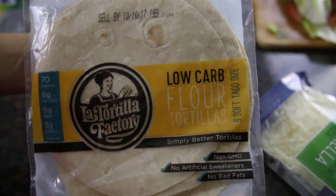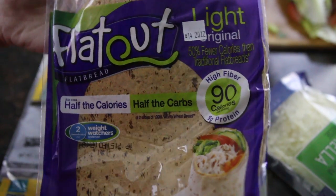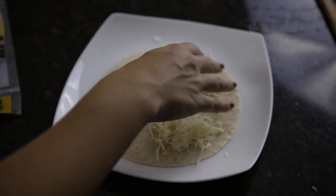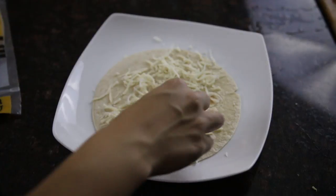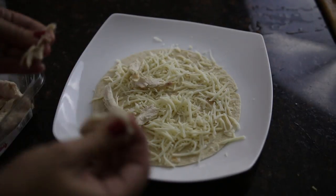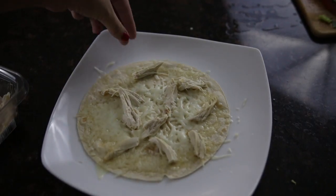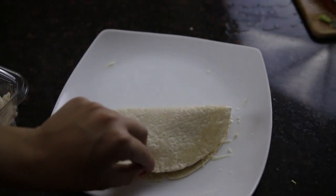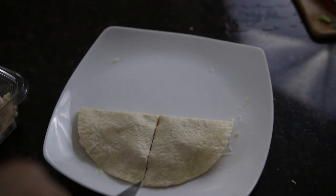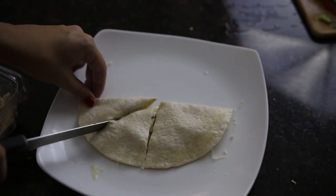Last but not least is the chicken quesadilla. I use my favorite low carb flour tortilla — you can see these. I also like flat out bread; those are my two go-tos if I want something that's better on the macros. Then I add some skim mozzarella cheese, throw some chicken on there, and put it in the microwave. It's super simple and easy whether you're at home or at school. You can make it ahead of time and eat it later, or make it fresh — either way it's super delicious!